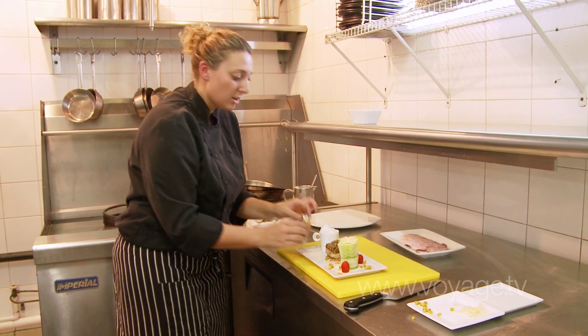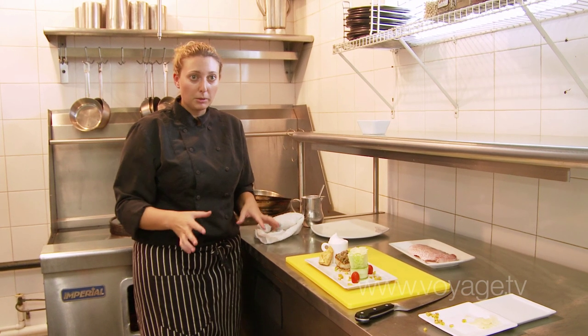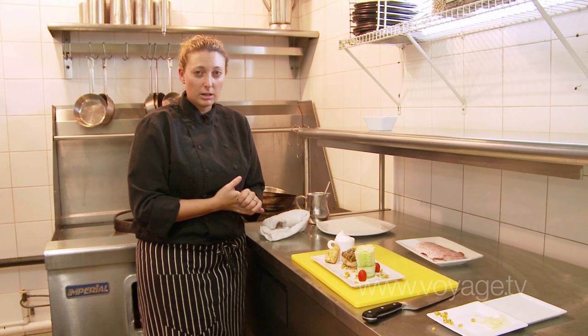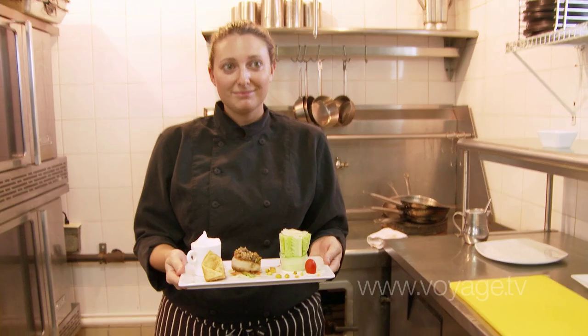Finally, this is our braised oxtail ravioli — it's basically a slow-cooked oxtail, which is again a local component. We just braised that with some cinnamon stick, red wine, and lots of great spices, so that's going to complement the pumpkin soup really well.